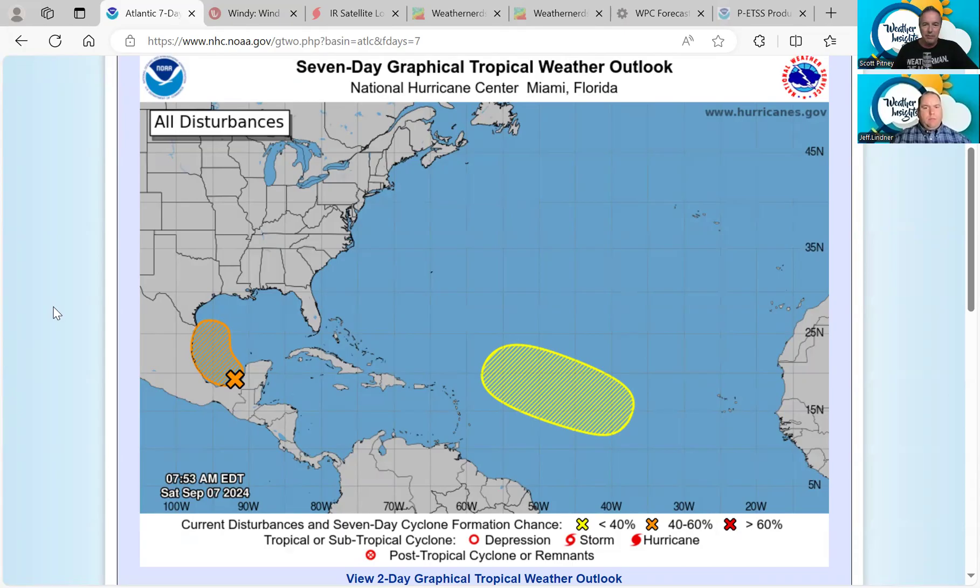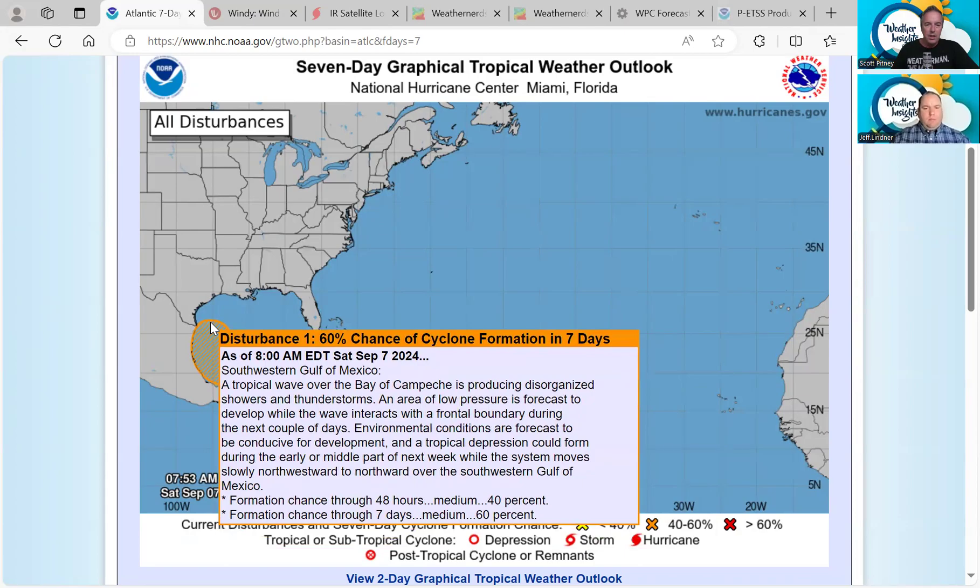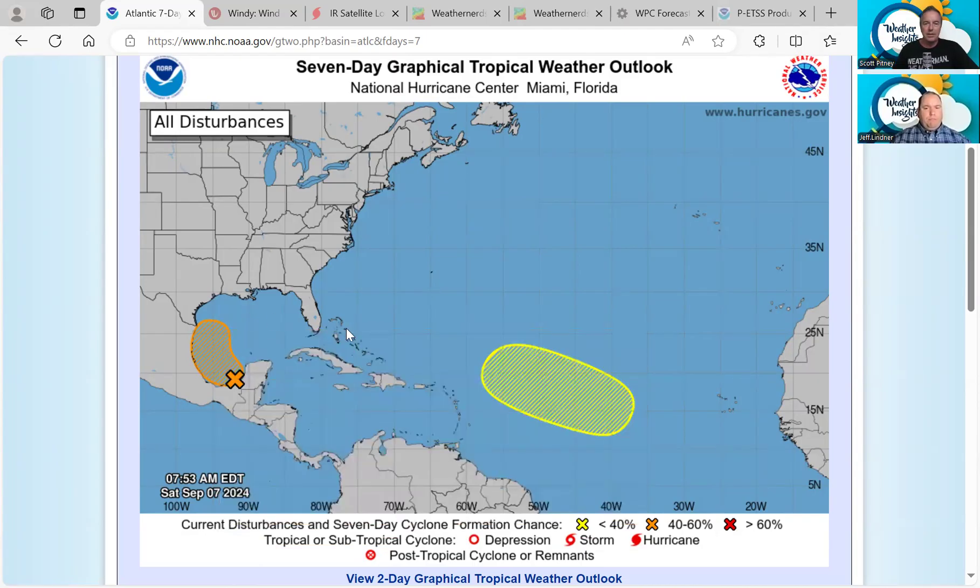It seems like every time we pull up the National Hurricane Center map for the last few days, it changes drastically. Today we are only looking at two systems, but a pretty robust one here to pay attention to in the Gulf. Disturbance 1 has a 40% chance of development in the next 48 hours and a 60% chance of development in the next seven days. It's a mess out there right now, but the models are starting to show a little consistency.